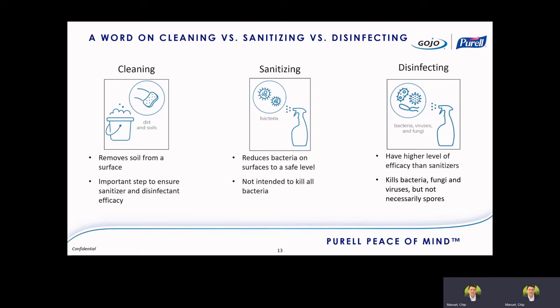Sanitizing is intended to reduce bacteria on surfaces to a safe level, and it's not really intended to kill all bacteria — these are antimicrobial products that are a little more mild than disinfectants. Disinfectants have a higher level of efficacy than sanitizers and will have claims not just for bacteria, but for fungi, viruses, and sometimes spores. Recently, some sanitizers have come on the market that pass all sanitizer tests and all disinfecting tests — they're kind of a dual product — but traditionally they are thought of as two completely different products.